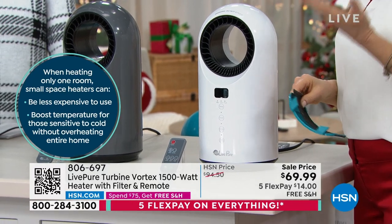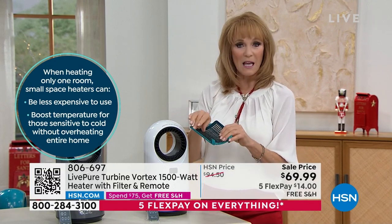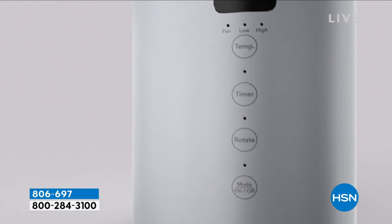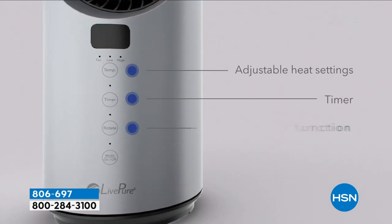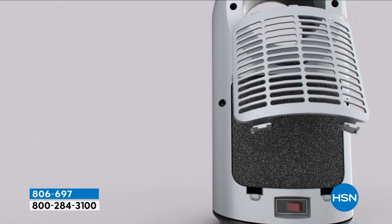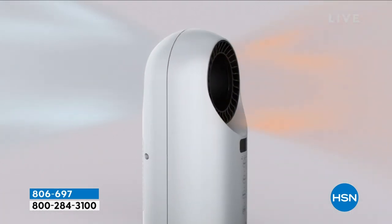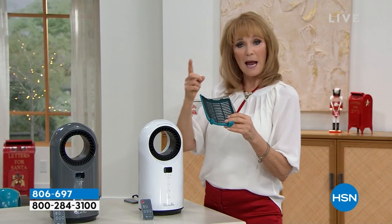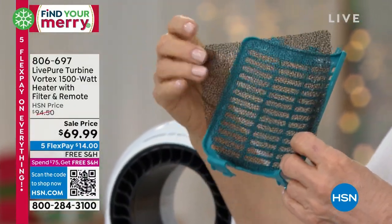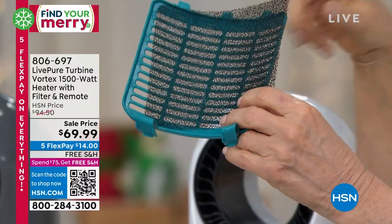The first thing that happens is we take in the air. Because this is from LivePure, they said, 'Let's give them a filter, because a filter helps filter the air as it comes in.' They gave a universal filter that captures the big particles. It's a pre-filter — not a money pit. You rinse it clean, vacuum it clean, use it or don't use it. It's just a thoughtful touch from LivePure so that you have filtered air as this comes through.